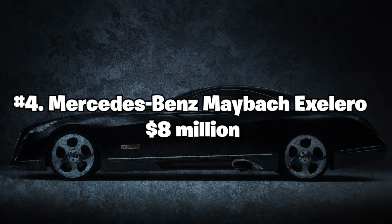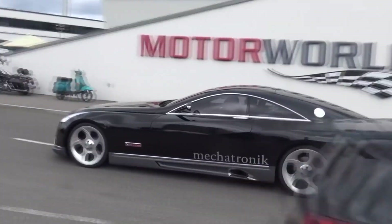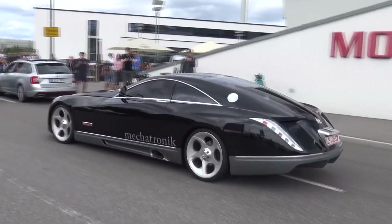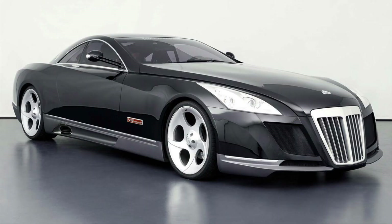Number 4: Mercedes-Benz Maybach Exelero — $8 million. The Mercedes-Benz Maybach Exelero is a unique luxury car that was commissioned by Fulda Tires for use in a tire advertisement. With its sleek black design, the Exelero boasts a powerful twin-turbo V12 engine producing 700 horsepower.